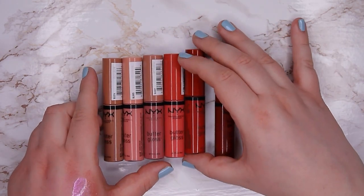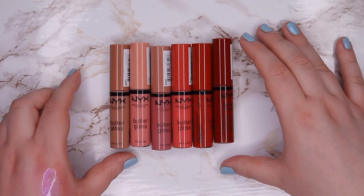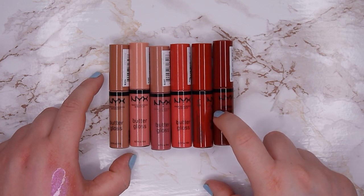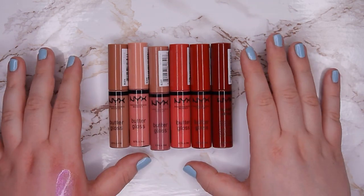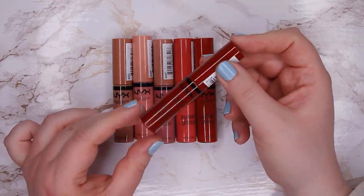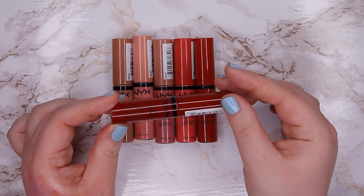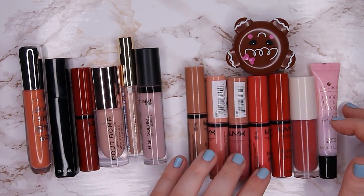These NYX Butter Glosses are kind of my favorite lip gloss formula. I have a lot of them: Madeleine, Creme Brulee, Tiramisu, Sorbet, Apple Crisp, and Red Velvet. I love these lip glosses and use them all the time. I'm going to keep all of them except the Red Velvet — it's too dark and I never reach for a dark red lip gloss. The others are perfect for me. I'm going to declutter six lip glosses total and keep eight.